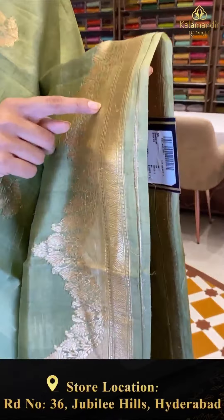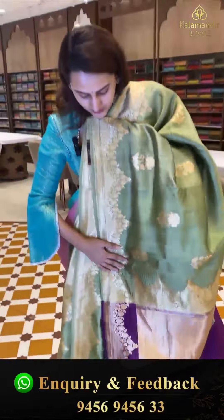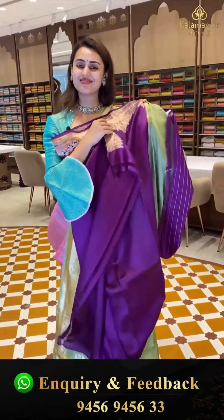Here is another lovely one in a very beautiful pasta green. The body has flower bootis all over with nice golden zari. We have a self border with floral and leaf jaal, zigzag lines, khadi stripes, zigzag brocade with polka dots and stripes with nice golden zari. The pallu is zigzag brocade with gorgeous golden zari, and the blouse is contrast. To buy, WhatsApp on 9456-9456 number.